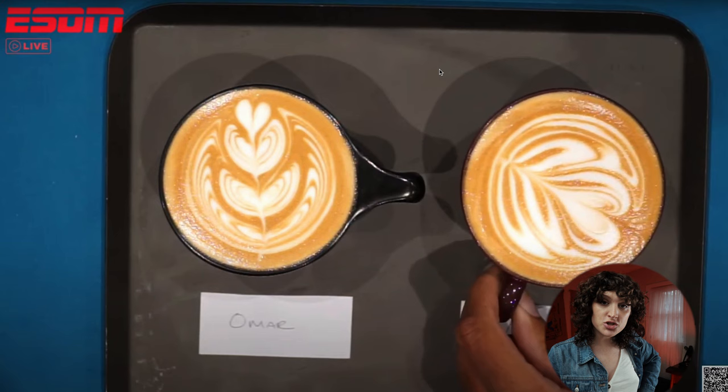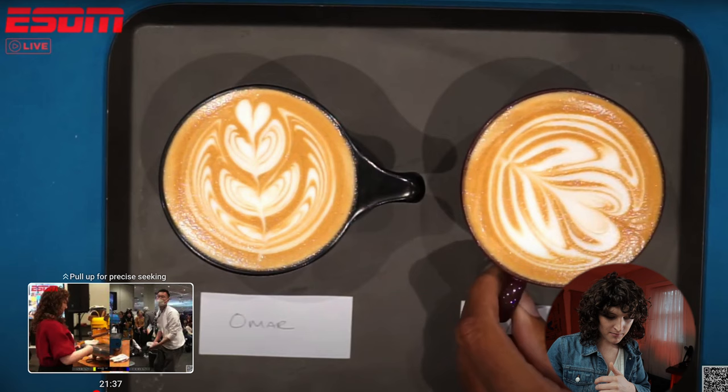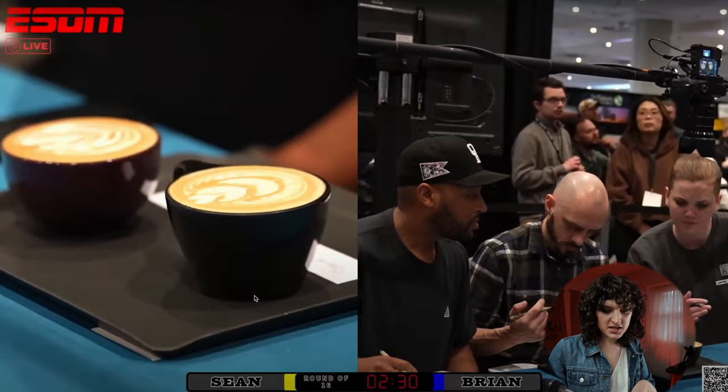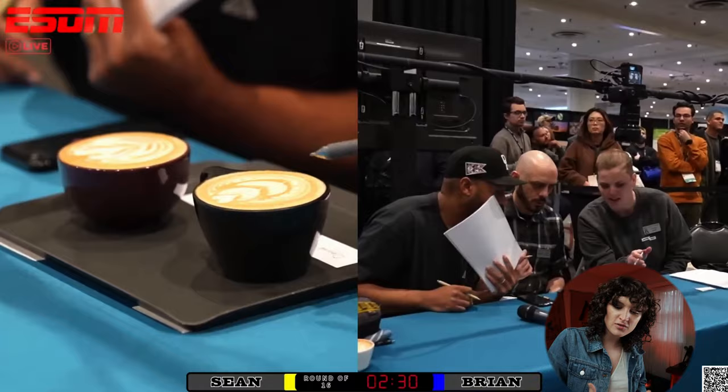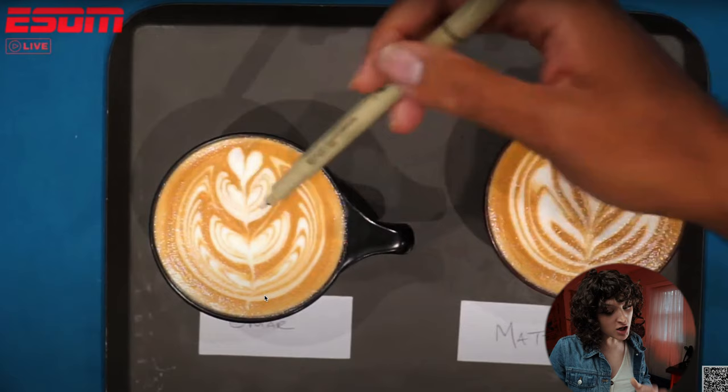Going point by point: I believe Maddie Bolche has color distribution — you can see the color is wrapped into all those layers. It looks like Omar might have line clarity, though from further back it does appear maybe Maddie has it. Hard to say because we're not at the judge's table. His lines are so bold versus a winged tulip; if the wing has good milk texture, you'll probably win line clarity. In this case it's hard to tell from a viewer perspective — you'd definitely need to be a judge in the moment.